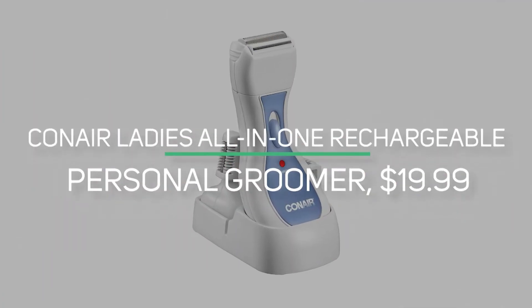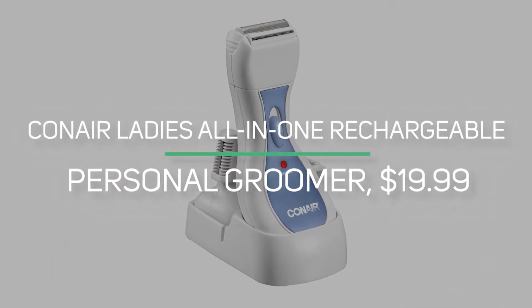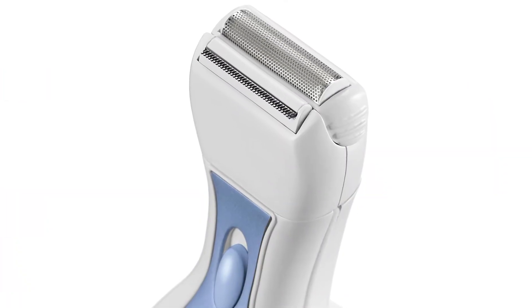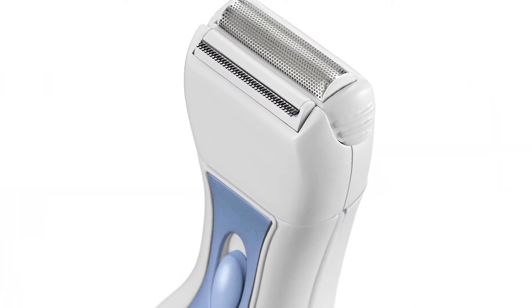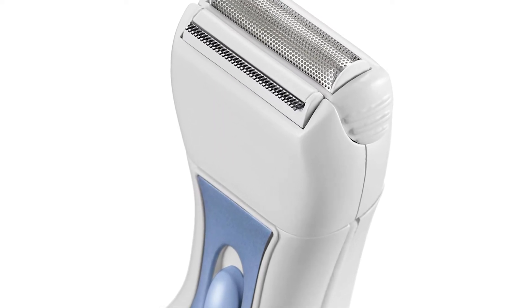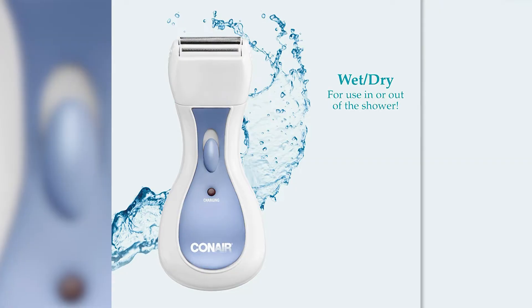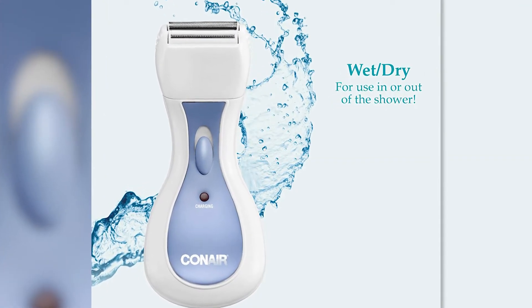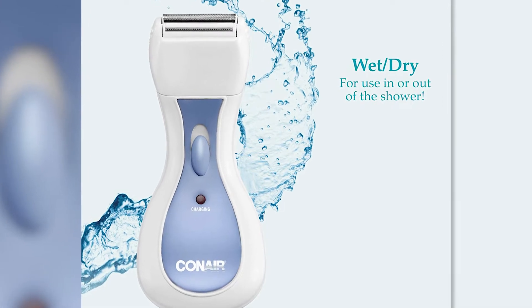Number seven is the Conair Ladies All-in-One Rechargeable Personal Groomer. Whether you're looking to shave or just trim, this versatile personal groomer will work in and out of the shower and includes some nifty attachments. You'll need everything to get precisely the shape you want — from a foil shaver to a bikini trimmer and even an eyebrow tool to remove unwanted hair from even the most difficult areas.